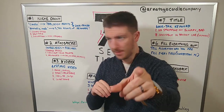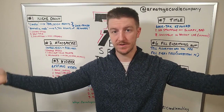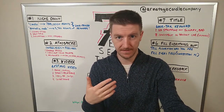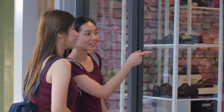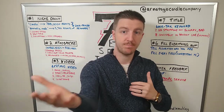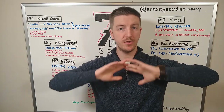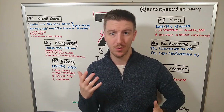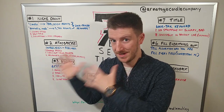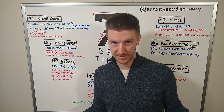Number two is atmosphere. You need to build an atmosphere in your shop. When someone visits, you want them to feel your brand. A lot of shops are very generic — they don't have anything special going on. These are the intangibles of your shop: the atmosphere.